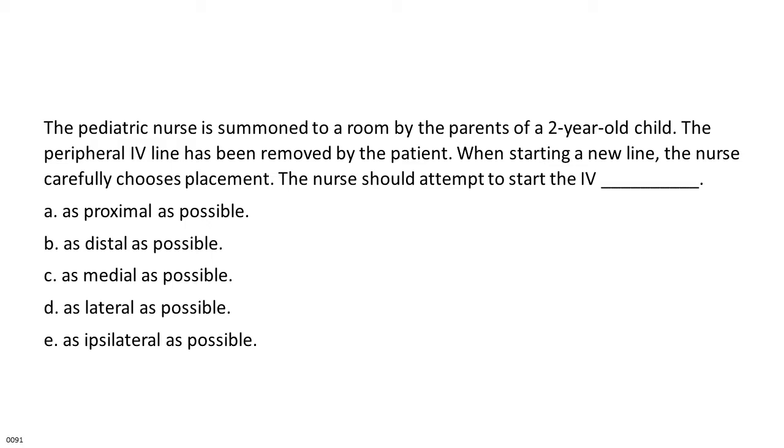The nurse should attempt to start the IV: A. As proximal as possible. B. As distal as possible. C. As medial as possible. D. As lateral as possible. E. As ipsilateral as possible.